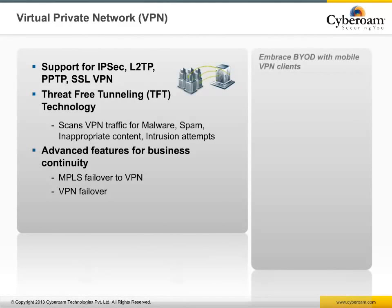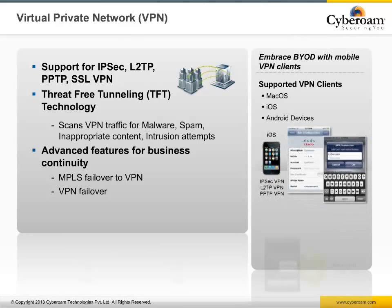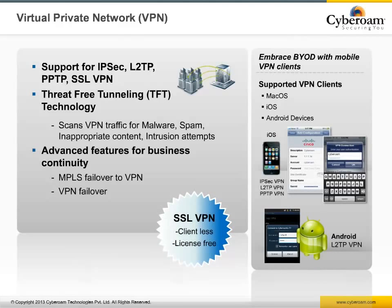The VPNC-certified Cyberoam communicates with most third-party VPNs, making it compatible with existing network infrastructures and providing secure access for remote workers, partners, suppliers, and customers. Cyberoam supports IPsec VPN, L2TP, PPTP, and SSL VPN. It also provides threat-free tunneling, scanning VPN traffic for malware, spam, inappropriate content, and intrusion attempts. VPN also features failover over multiple WAN links or a backup link to an MPLS network.